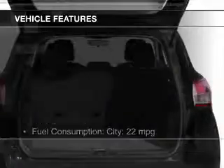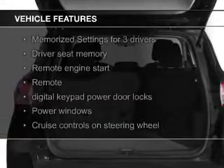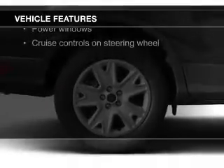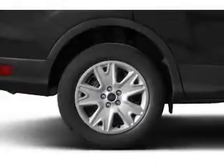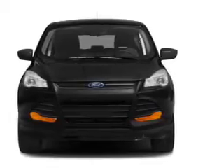The features include a turbocharger, push-button start, leather seats, heated seats, Bluetooth connectivity, Ford Sync voice activation, Sirius XM satellite radio, digital audio input and auxiliary input, and remote start.